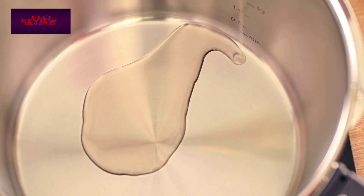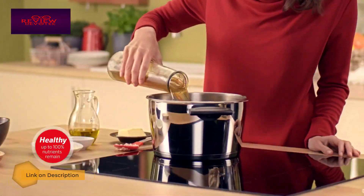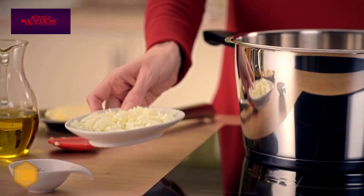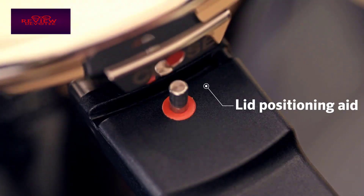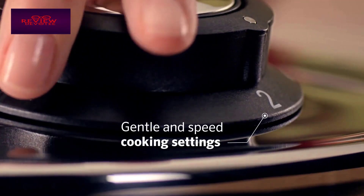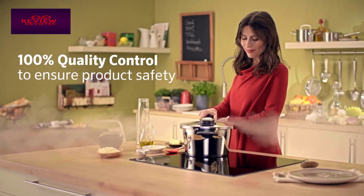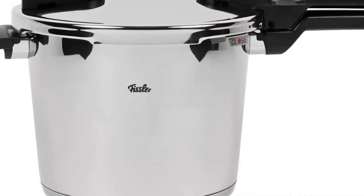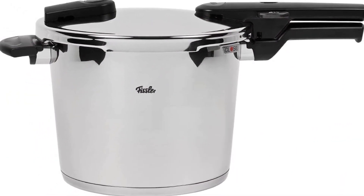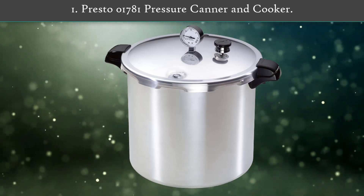Fissler only uses high-quality 18/10 stainless steel to create long-lasting, easy-to-clean, and heat-resistant cookware. The high-grade super thermal base guarantees the even absorption, distribution, and retention of heat on all kinds of stoves, including induction hobs. Thanks to the steam release function of the Vita Quick series, vaporization can be regulated conveniently. Number one: Presto 01781 pressure canner and cooker.